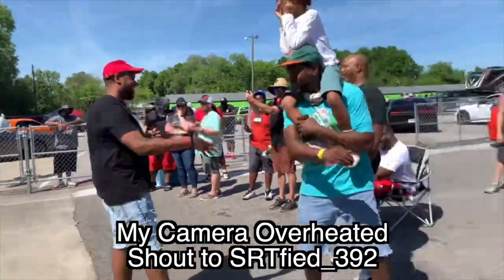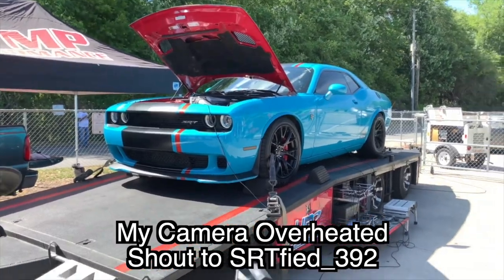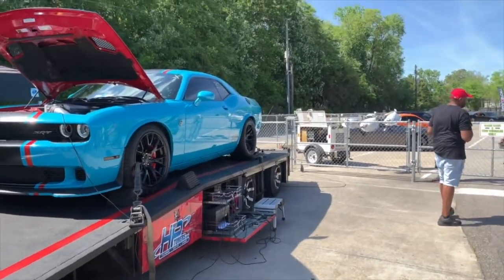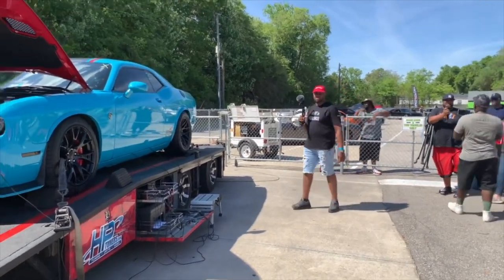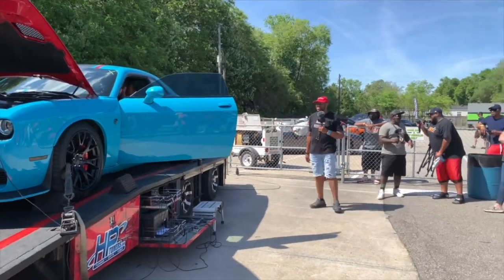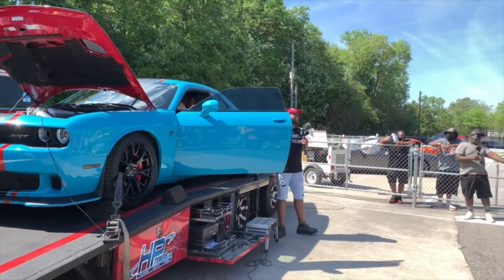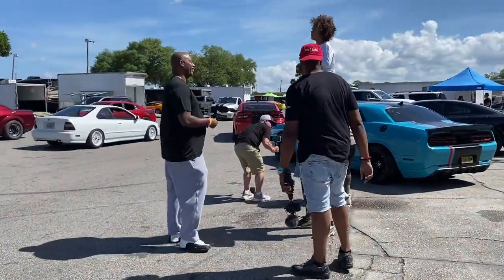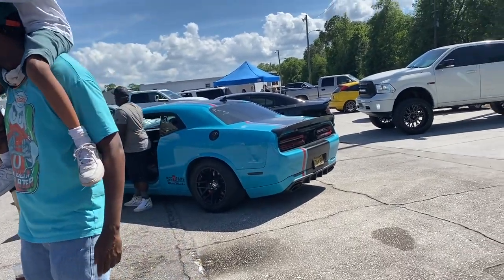The way this thing sounds, bro — so that was 20 pounds of boost on race gas, 116 race gas. Let's see what this thing made. 1076! Oh wow — I told y'all 1100, that thing is no joke.